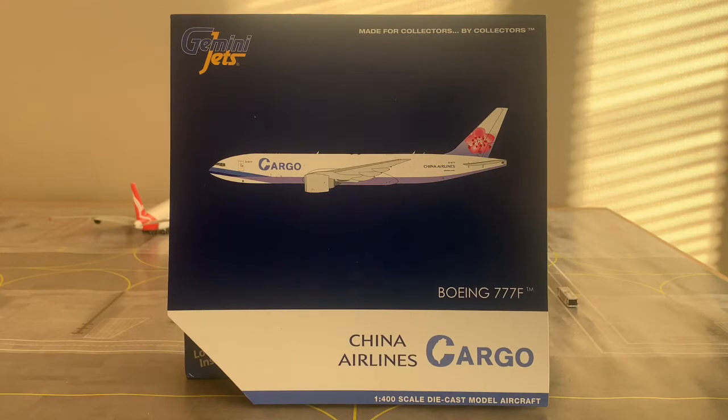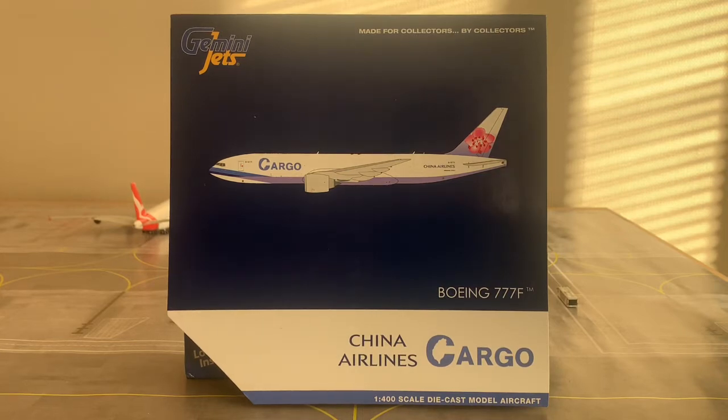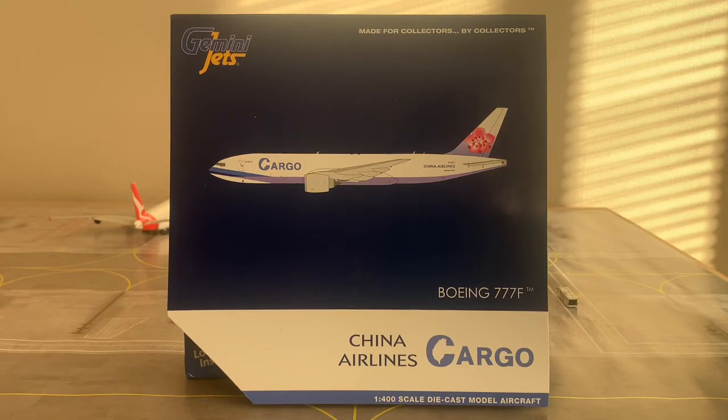Now I'm going to read out some information about the aircraft. The MSN number, or manufacturer's serial number, is 66890. This aircraft's line number is 1679. This aircraft is a Boeing 777 freighter, which is basically the cargo version of the passenger aircraft, the 777-200LR — LR standing for long range — so the aircraft can effectively be called the 777-200LRF, long range freighter.